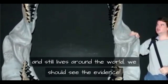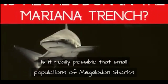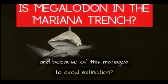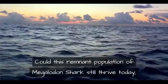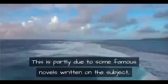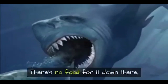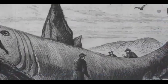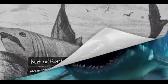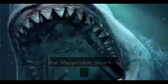But that brings us back to the original problem: if a 60-foot predatory shark is still out there living around the world, we should see the evidence. Could a remnant population of megalodon sharks have evolved to feed on prey in very deep water and because of this managed to avoid extinction? Probably not — there's no food for it down there, no other shark species are known to thrive that deep, and it is an interesting idea but unfortunately not one with any scientific merit as of yet.